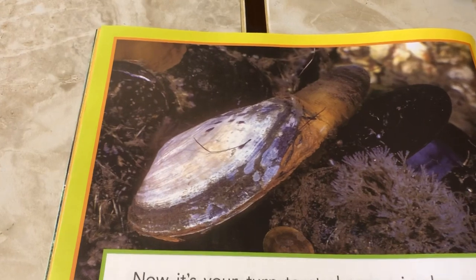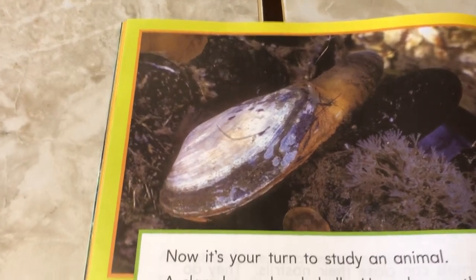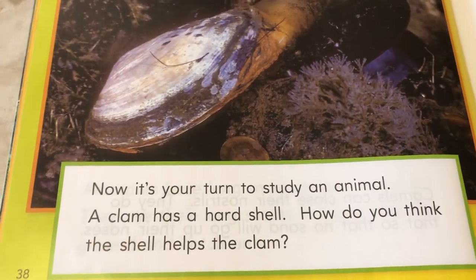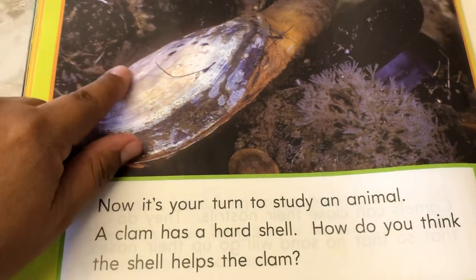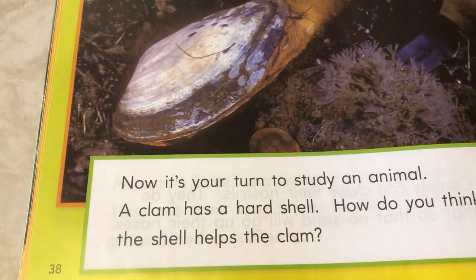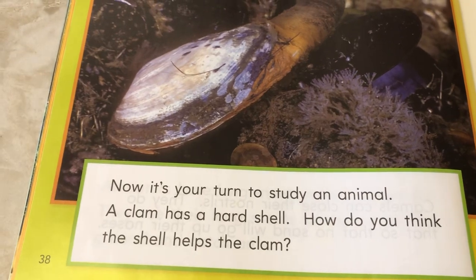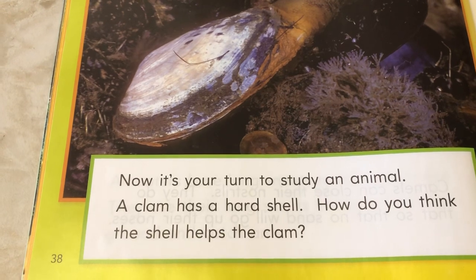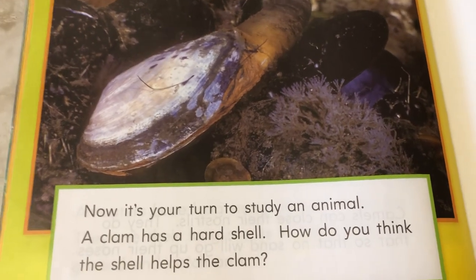And last one — oh, like a clam! Now it's your turn to study an animal. A clam has a hard shell — that's the shell. How do you think the shell helps the clam? How do you think that shell will help the clam? All right, Kindergarten, take care. See you next time.